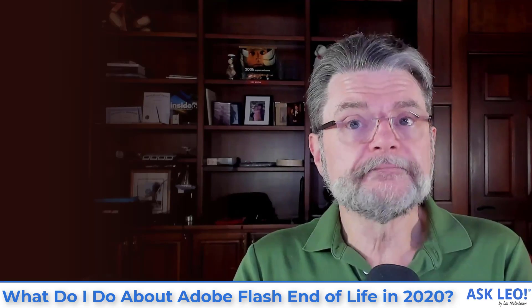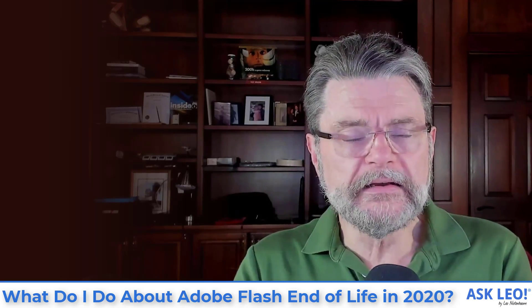Adobe Flash was very, very popular. In fact, it was one of those things that everybody used to display video. It's how you did video online. YouTube itself used Adobe Flash as the delivery mechanism for its videos for many, many years. They don't anymore, but they did.